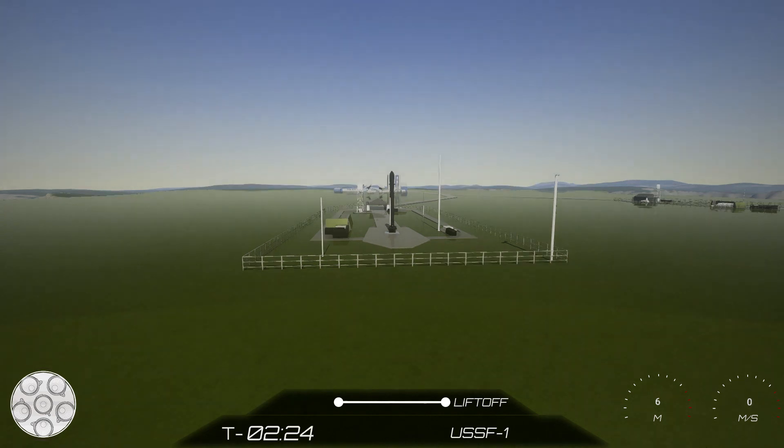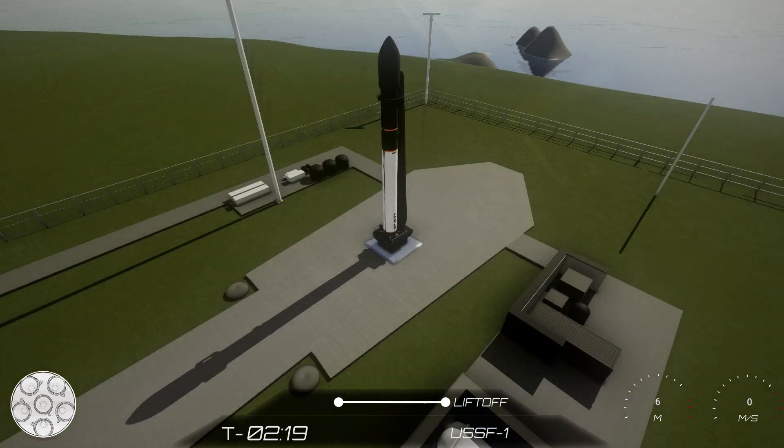The weather for tonight has been a watch item, but as of now we are go for weather at T0 with 80% favorable weather for liftoff this morning. The range, vehicles, and satellites are all trending green for an on-time liftoff. If for some reason we don't lift off tonight, we do have a backup opportunity tomorrow, Saturday the 9th of July.